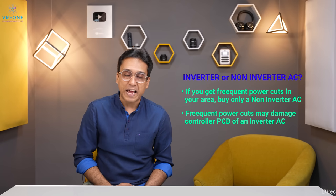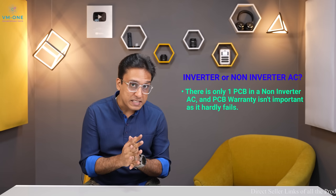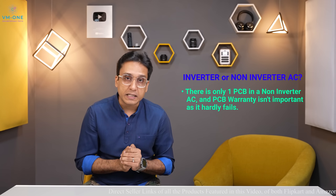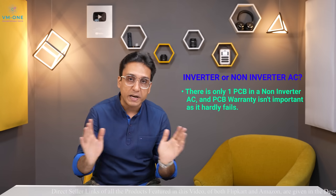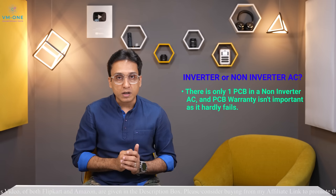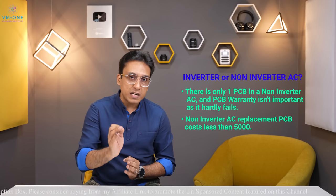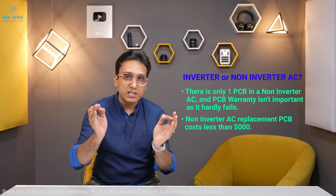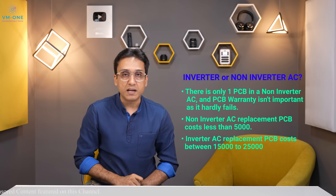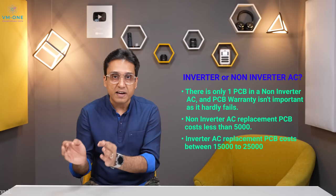In a non-inverter AC there are two PCBs, but one PCB has no warranty — and that is completely okay. The PCB failing is not bad for non-inverter AC. If it fails after many years, the replacement cost is around 5,000 Rs, which is very affordable. For an inverter AC, if the PCB fails, the replacement cost is approximately 15,000–25,000 Rs.